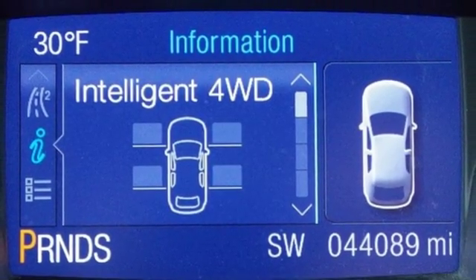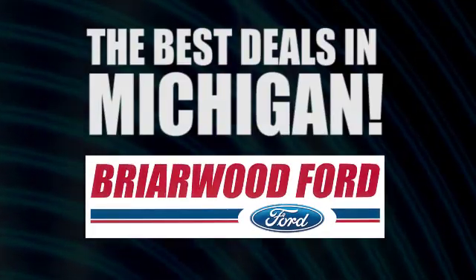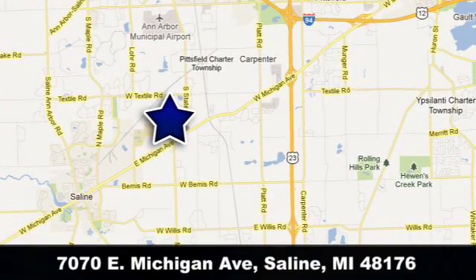There's even more to see in person. Take it for a test drive today. Briarwood Ford has the best deals in the state of Michigan. Briarwood Ford is conveniently located at 7070 East Michigan Avenue in Saline, Michigan.